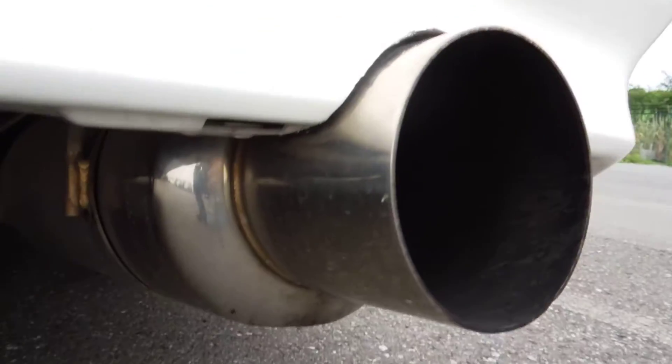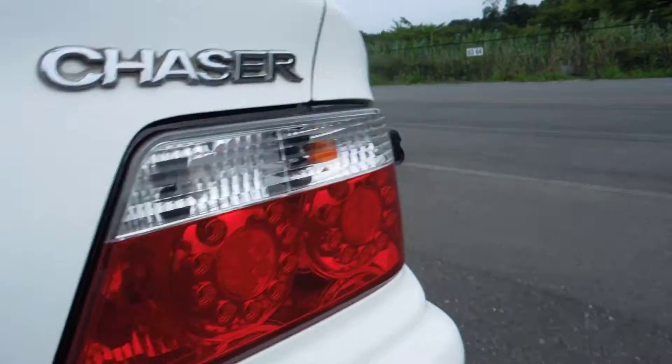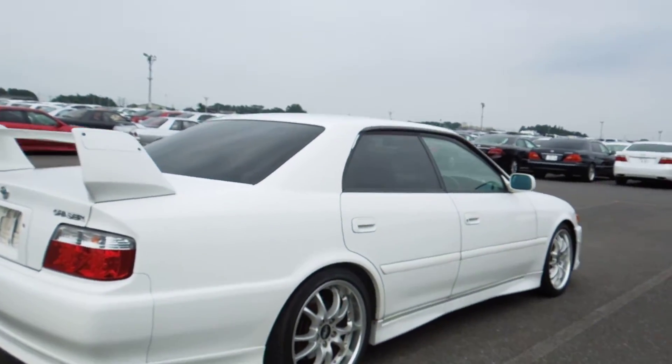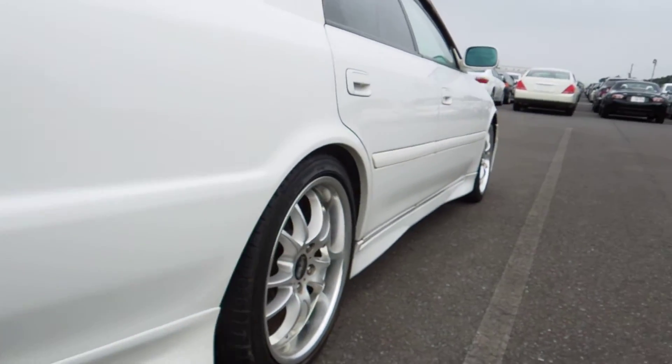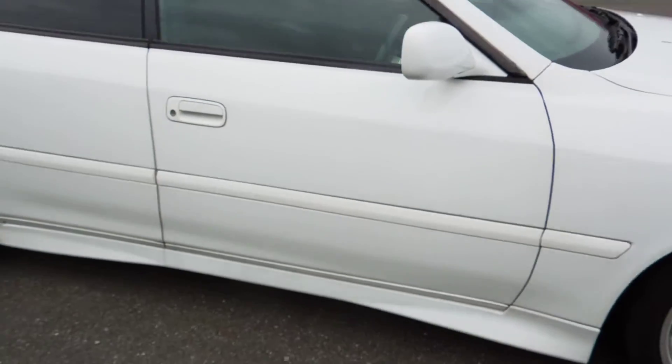It has a nice big muffler. Very nice and neat — no heavy rust whatsoever. Slightly lower on sports suspension. Let's just really have a look at how clean the body is and all the body kits — no damage.